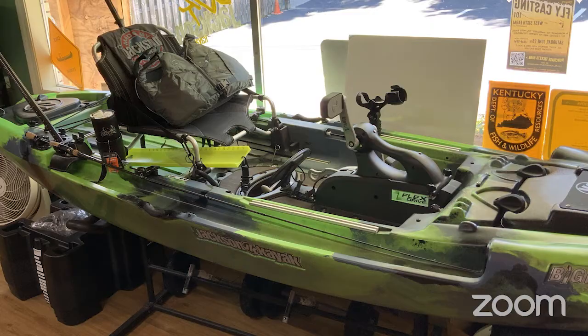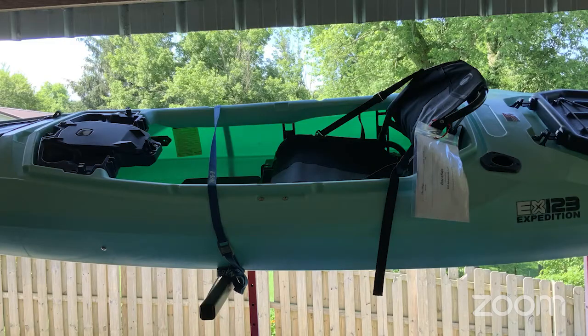Hi everybody, Chris and Callie here from Canoe Kentucky. We're here to talk about fishing kayaks, the different styles, and what makes a fishing kayak a fishing kayak. Simply put, what makes a kayak a fishing kayak is that you go fishing with it — anything you can take a fishing pole on is a fishing kayak. Now let's get into the different types.